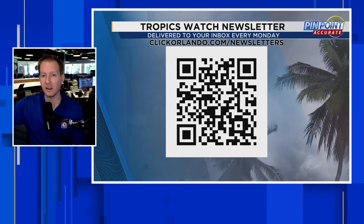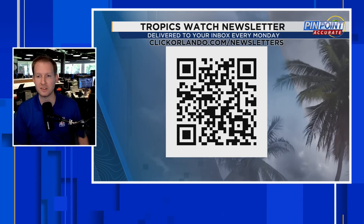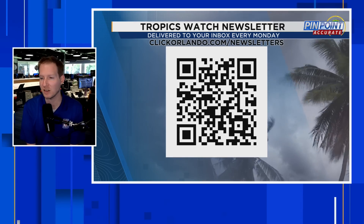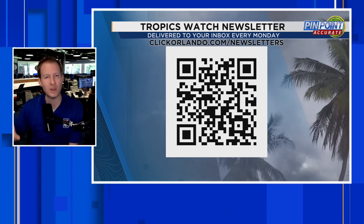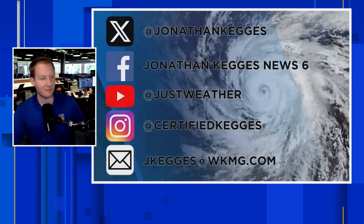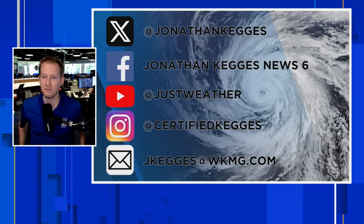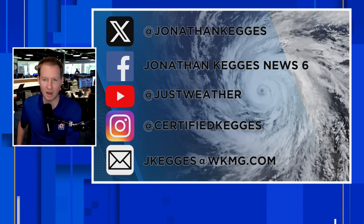Before we talk about the western Caribbean, if you want to stay updated on the tropics, sign up for our free Tropics Watch newsletter. You can scan the QR code on your screen or go to clickorlando.com/newsletters. I visit your inbox every Monday and as needed to give you a tropics update — pretty scientific, and also breaking down impacts if something is coming your way. Feel free to hit me up anytime on Twitter/X, Facebook, YouTube, Instagram, or by email at jkeg@wkmg.com.